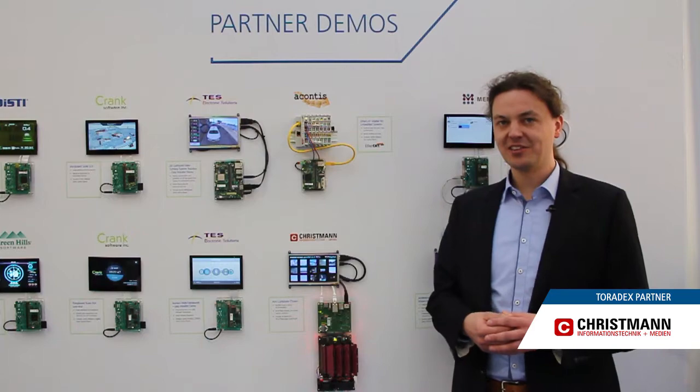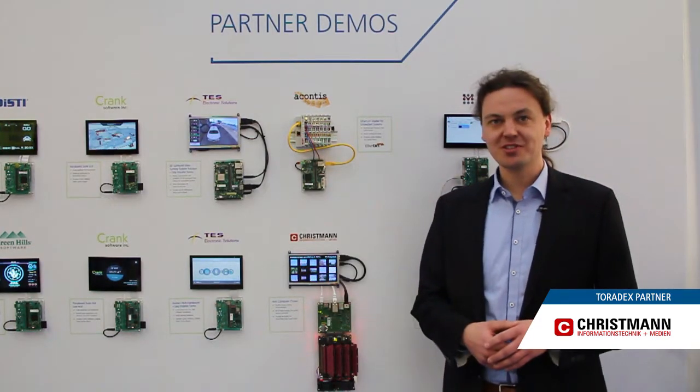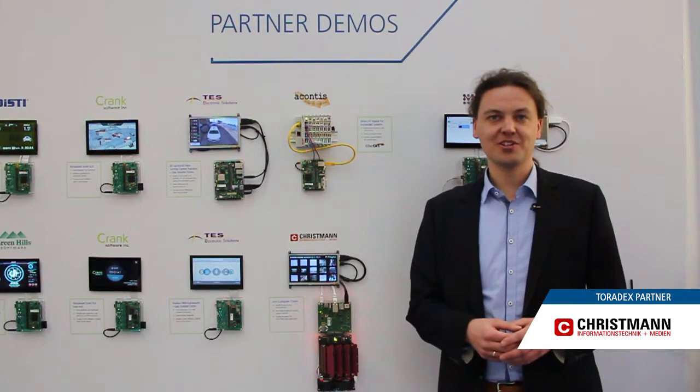We started with the Colibri modules to be integrated in our big data center servers as management modules to manage all the low level things — turning off modules, turning on modules, managing and monitoring servers and power supplies and all that stuff. But recently we discovered that the modules are much more powerful and could not only be used for managing low level stuff, but really for computing.